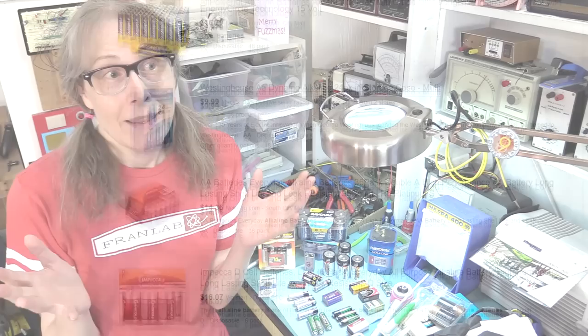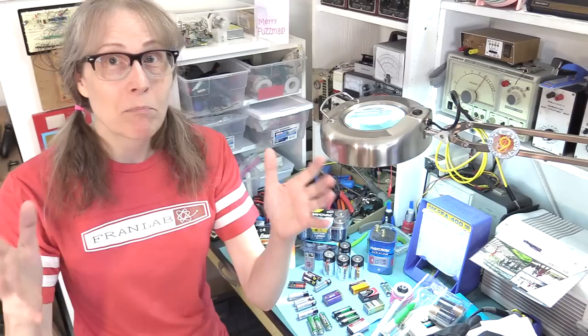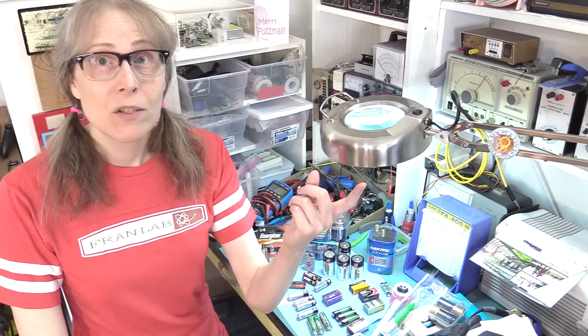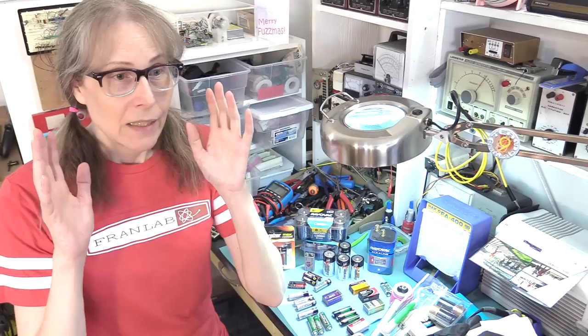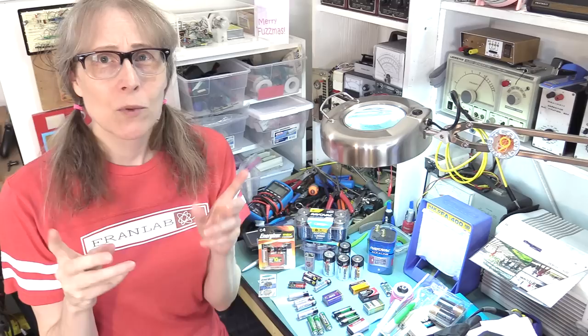Usually I think most people tend not to buy batteries in bulk from eBay — they'd get them at the supermarket or hardware store when they need one. So I did a little poking around and found that in the supermarket brand batteries, there are a couple of sure bets.